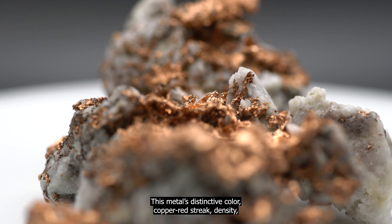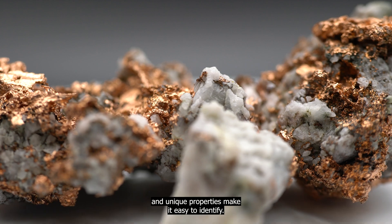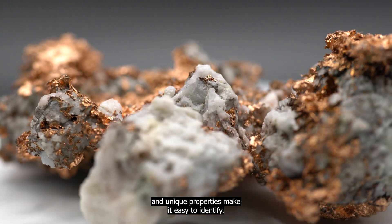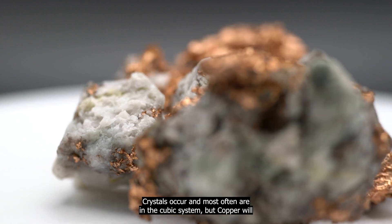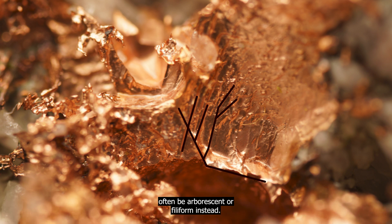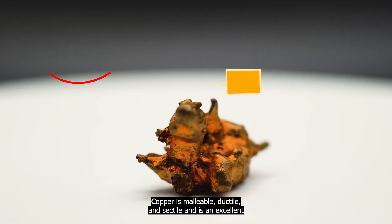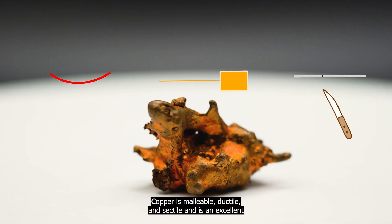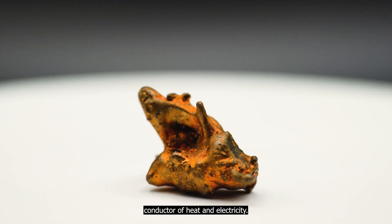This metal's distinctive color, coppery luster, density, and unique properties make it easy to identify. Crystals do occur, and most often are in the cubic system, but copper will often be arborescent or filiform instead. Copper is malleable, ductile, and sectile, and is an excellent conductor of heat and electricity.